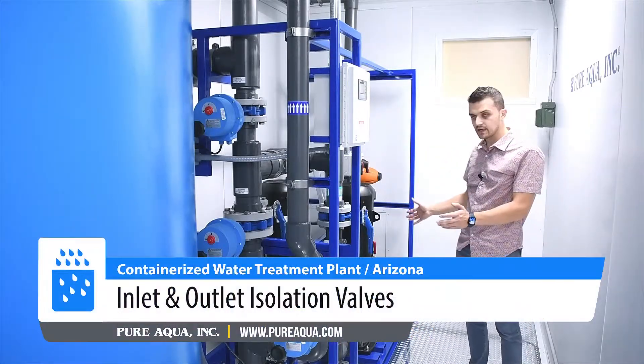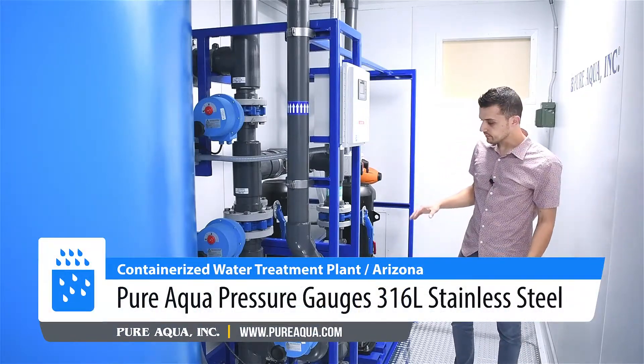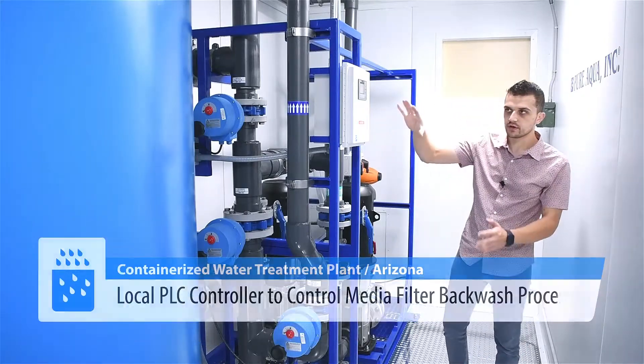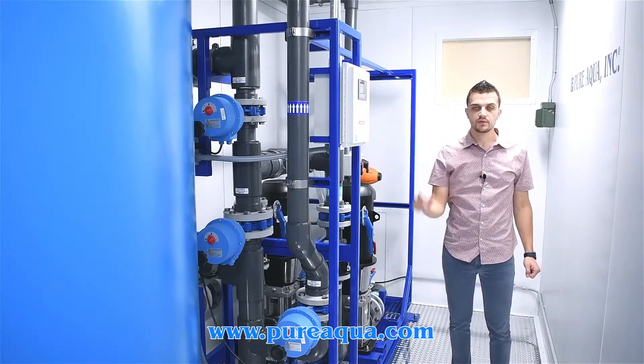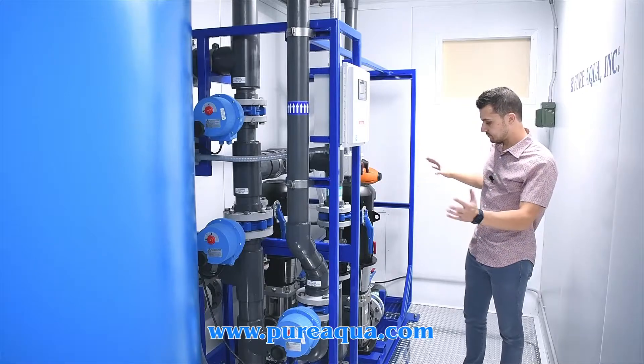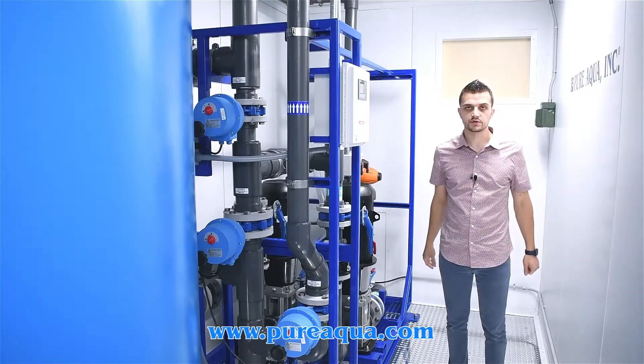A few features here: we have inlet and outlet isolation valves, pressure gauges where needed, and a local PLC that controls the automation of the media filter. This is the first step of the process, and we'll now move on to the reverse osmosis unit.